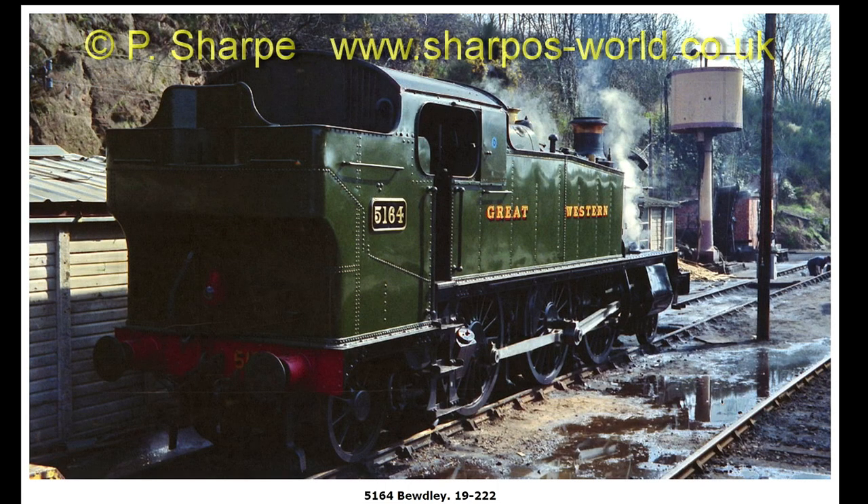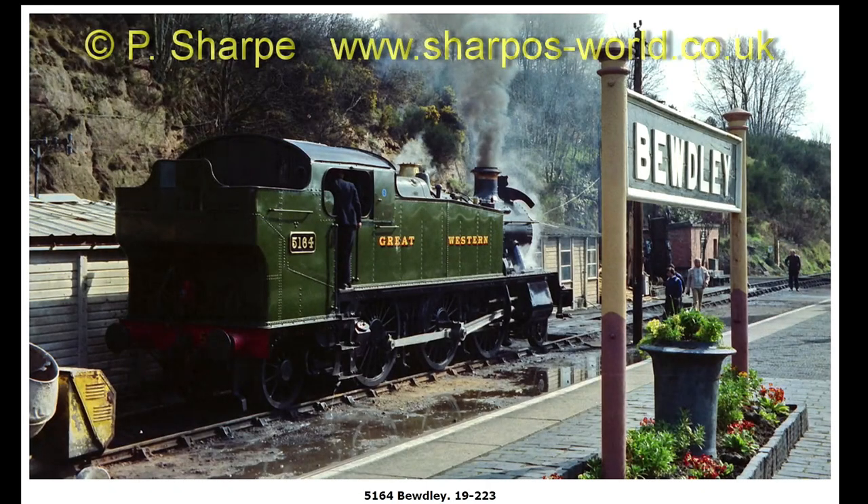5164 at Bewdley. Another shot with a station name board in as well. And a chimney pot with some flowers in — very nice.